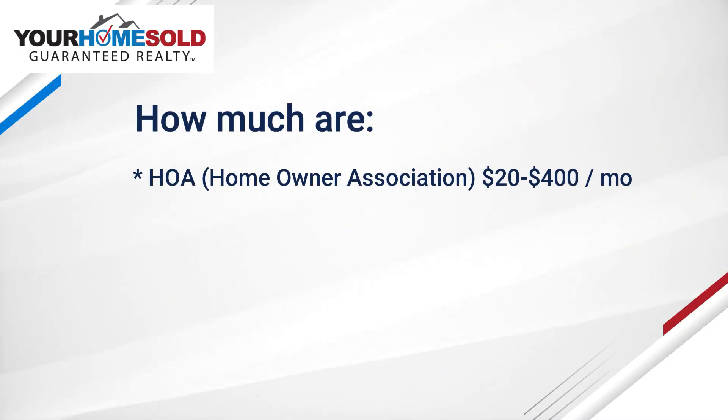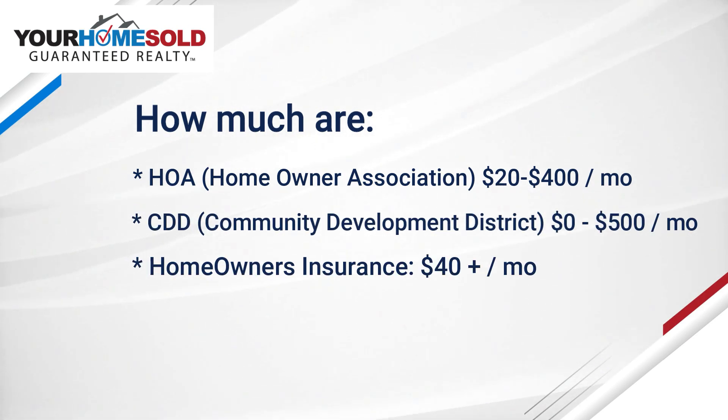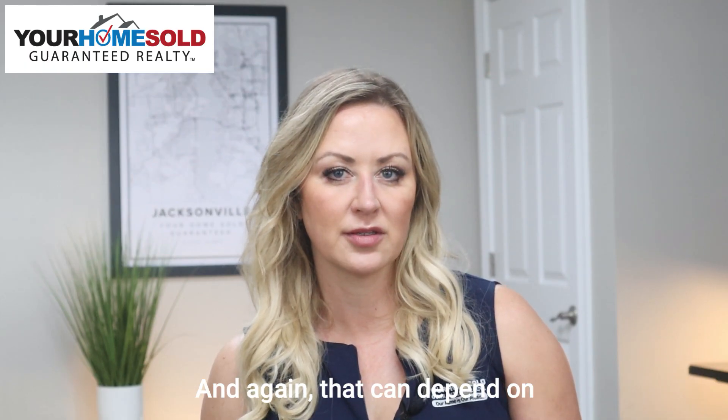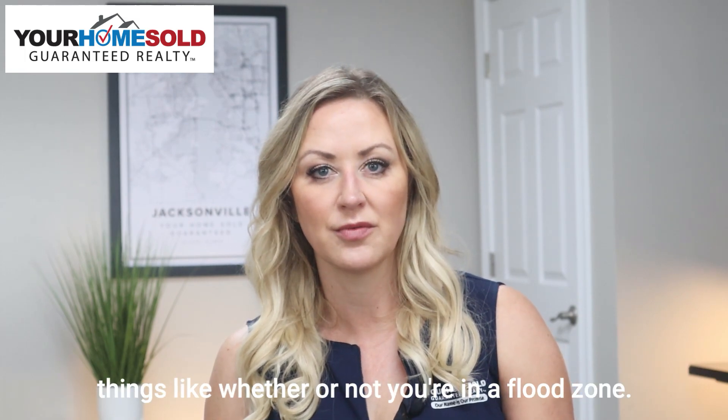You'll need to think about whether the neighborhood has an HOA or a CDD fee. You'll also need to get homeowners insurance, which could be a few hundred dollars up to over a thousand dollars per year. That can depend on the location of the home, the size, and things like whether or not you're in a flood zone.